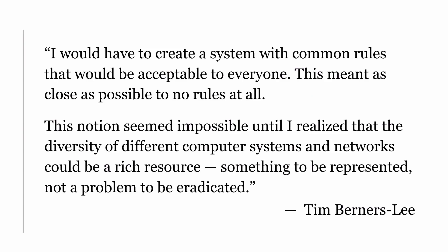Tim Berners-Lee knew that if he was going to succeed in creating a system for putting all of these documents in a place where everyone could access everyone else's information, he would need to invent a system that would work no matter what kind of computer people were using. He said: "I would have to create a system with common rules acceptable to everyone — as close as possible to no rules at all. This notion seemed impossible until I realized that the diversity of different computer systems and networks could be a rich resource, something to be represented, and not a problem to be eradicated."